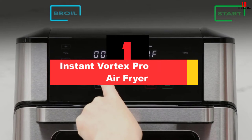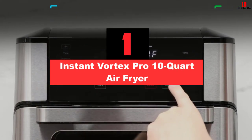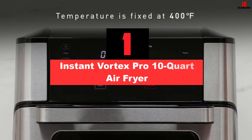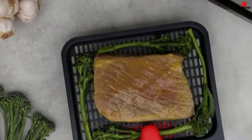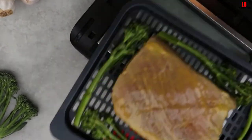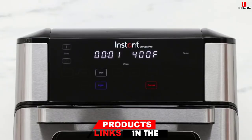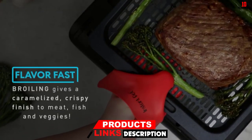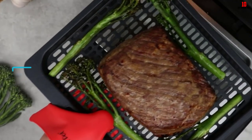And finally at number 1, we have the Instant Vortex Pro 10 Quart Air Fryer. The Instant Vortex Pro is a small-sized convection oven air fryer packed with 9 preset options: rotisserie, air fry, roast, bake, broil, proof, toast, reheat, and dehydrate. Besides making a perfect rotisserie, you can also create numerous air fryer desserts, thanks to its proofing function.